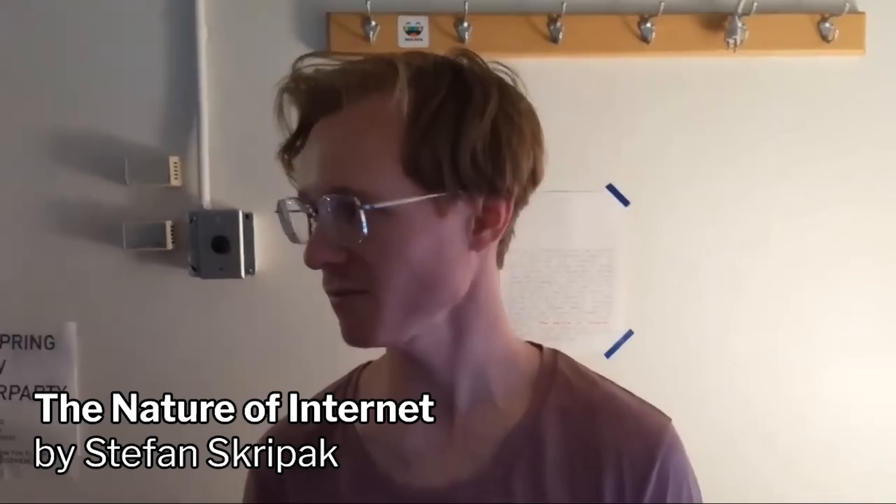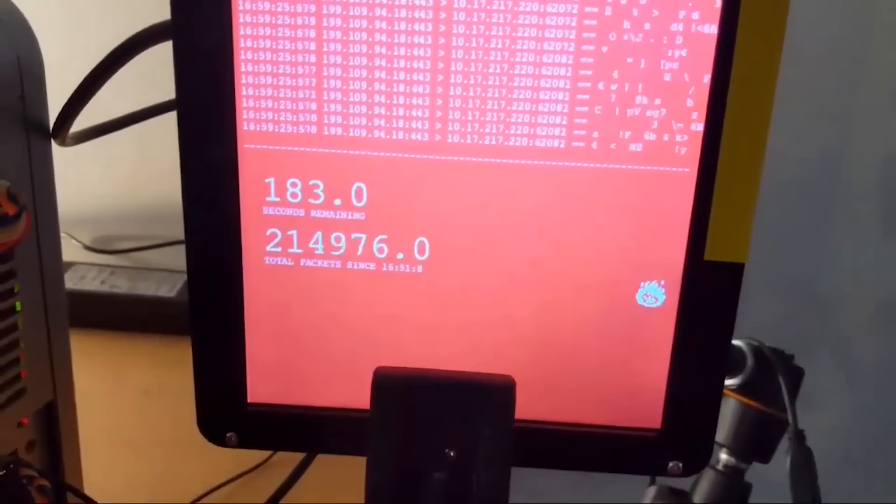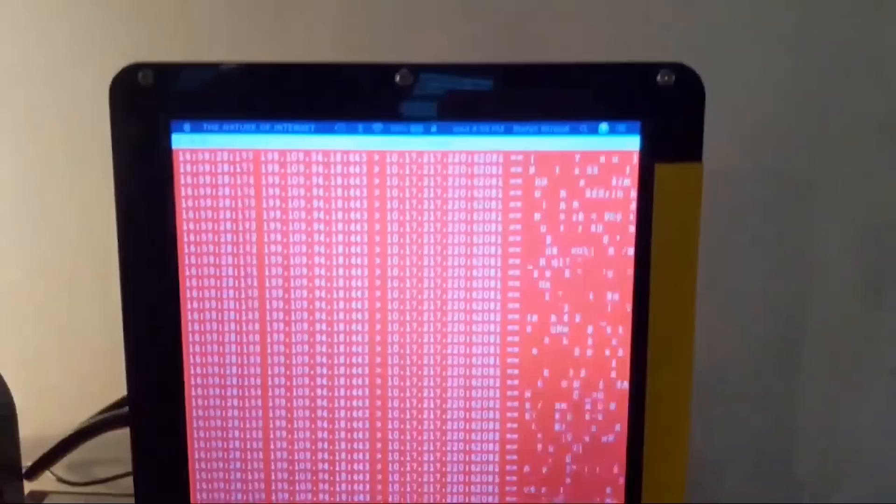My name is Stefan Skripak. What you're looking at is a USB device that reacts to your browser and internet usage. If you visit a bandwidth-heavy website, it will switch from cooling mode — which is actually cooling the inside — to heating mode. Inside is an iceberg-shaped ice cube, and when it switches to heating mode, it dramatically increases the speed at which the iceberg melts. Once enough of it has melted, it triggers a simulated short circuit, which causes all the monitors to shut off and prevents you from using the device any further.